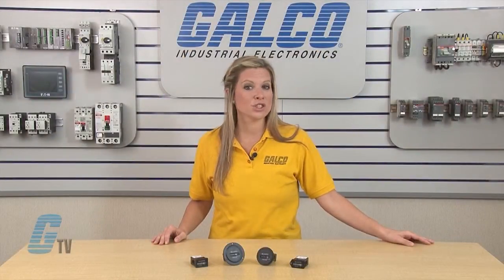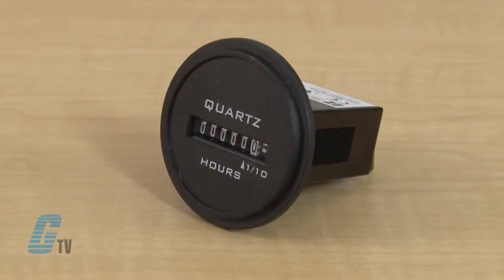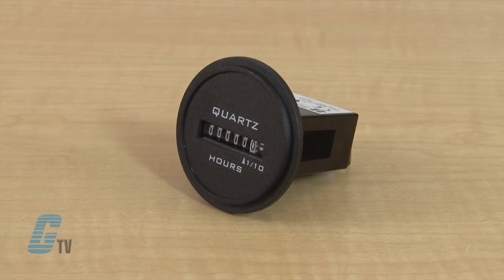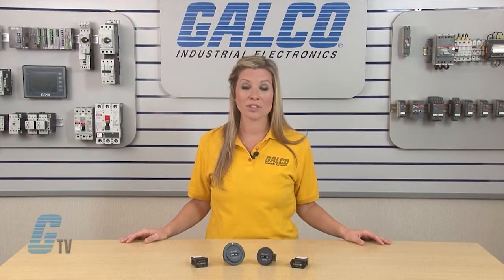Its quartz time base ensures accurate long term time keeping. The totally sealed case protects against the environment and provides years of reliable service. All models are NEMA 4X, 12 rated when mounted with optional gasket.